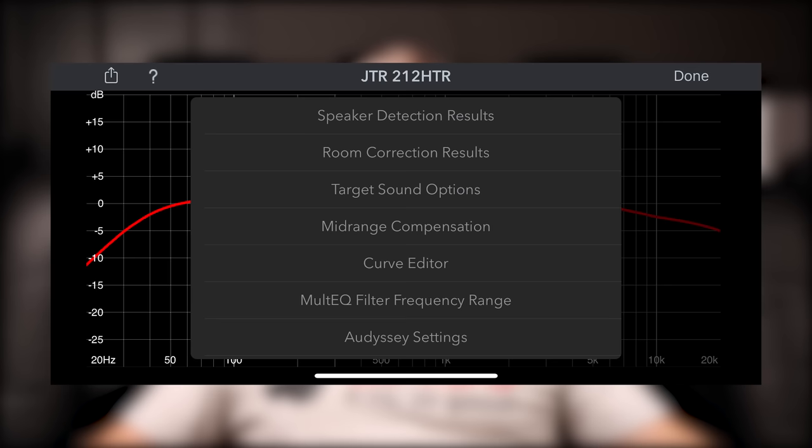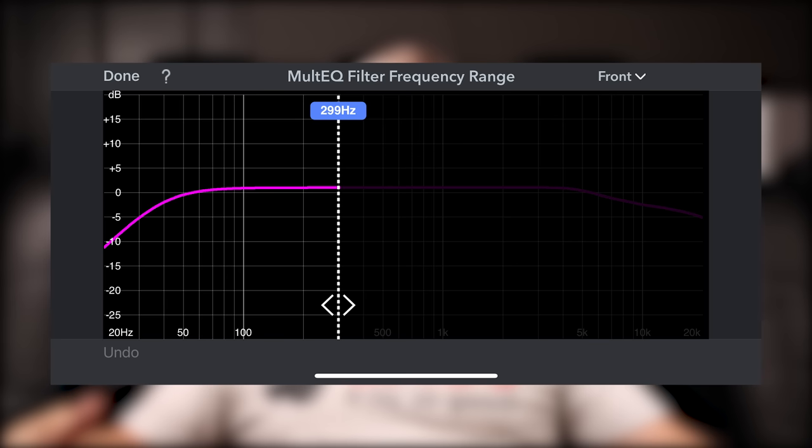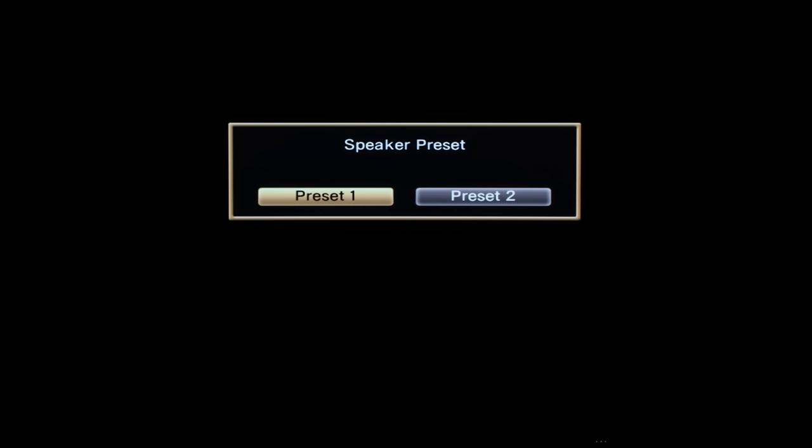The 7706 utilizes Audyssey XT32, and one thing I'd highly recommend is purchasing the additional $20 Audyssey app from the App Store or Google Play. The app gives you more flexibility during calibration — controls for mid-range compensation, the ability to add a target curve, and even your own house curve. One of the biggest features I really like is being able to save different Audyssey configurations. For example, if you use your home theater for both music and movies, you can save a different calibration file for each, export those settings into the 7706 as one of two presets, and easily switch between them.